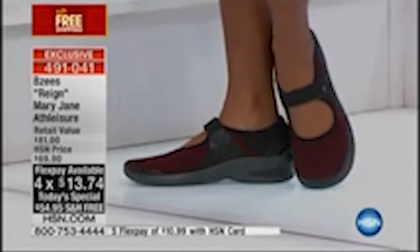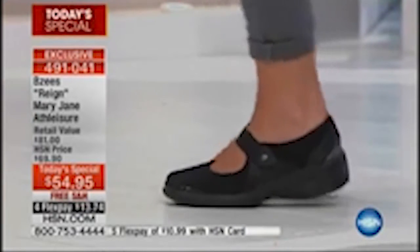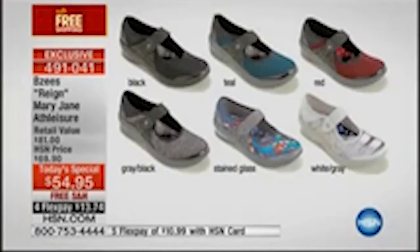We're going to go through your color choices. We have sizes 6 through size 10, half sizes as well, solid size in 11 — in medium and wide width. We love that. And we're talking about the first time we're ever going to include all of the Comfort Technology. It's a number one silhouette and you're simply choosing: we have black, teal, red, gray black, stained glass, or the white gray, which I love, love, love.